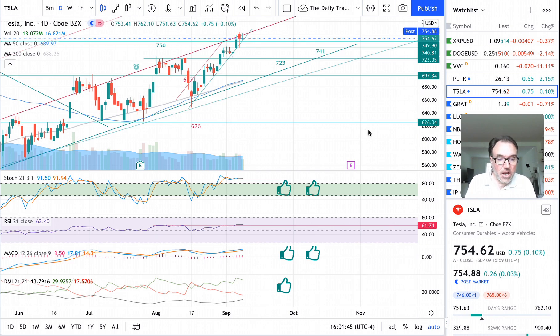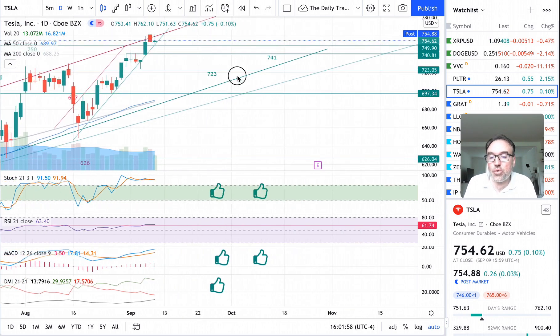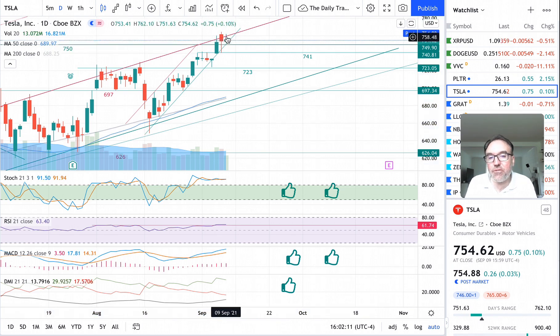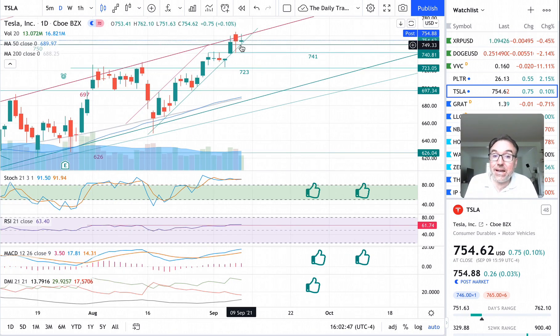Tesla is up 75 cents, 0.10%, closed at $754.62. Post-market we seem to be up by 26 cents. Yesterday we had a volatile day — we went down to $741 and up to $764. Today we have broken a little bit the resistance in the upward channel that Tesla is in, but we closed inside of it. Longer wick at the top, smaller wick at the bottom, meaning there was selling pressure during the day. The stock tried to go higher but was pushed down. We made a lower high today but still a higher low.